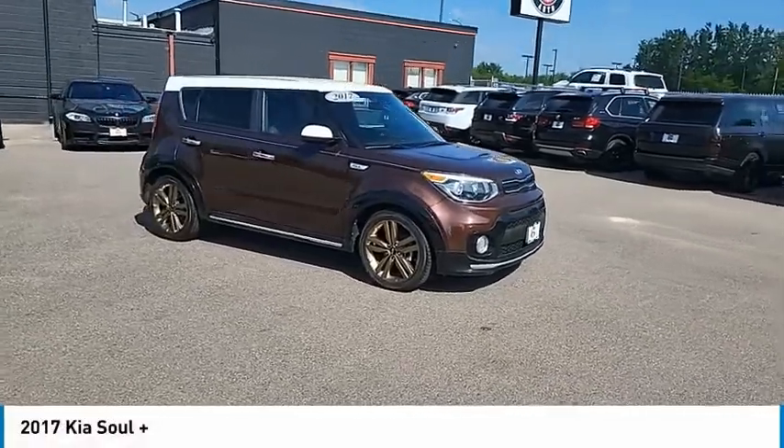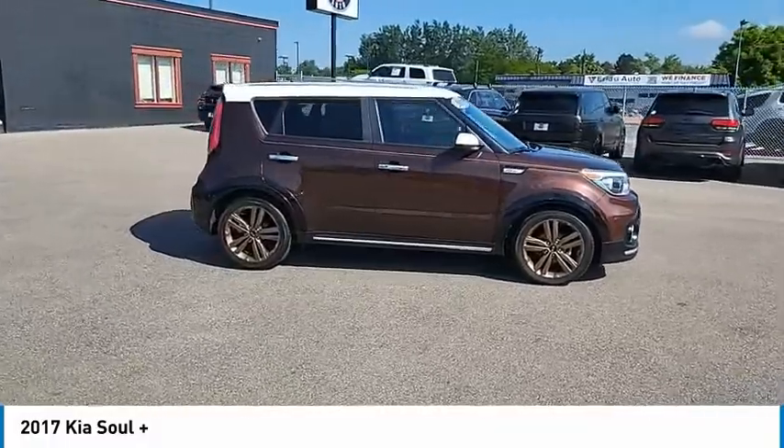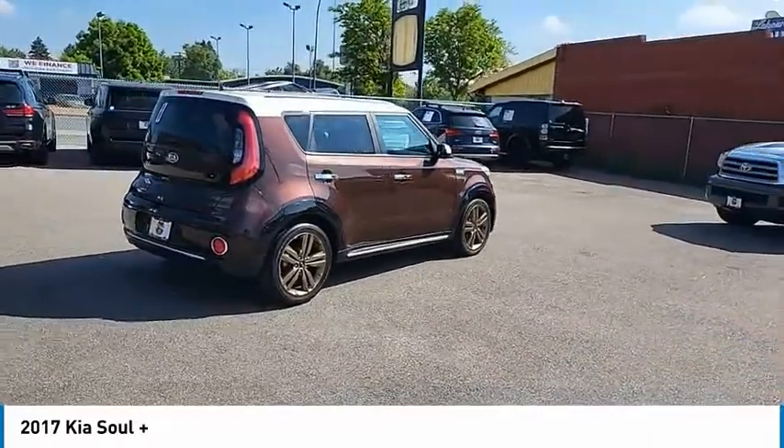Take a ride in the 2017 Soul. The Soul is quick and ready with its innovative catchy style, a sharp, roomy and well-fitted cabin and a comprehensive list of safety and fun features.